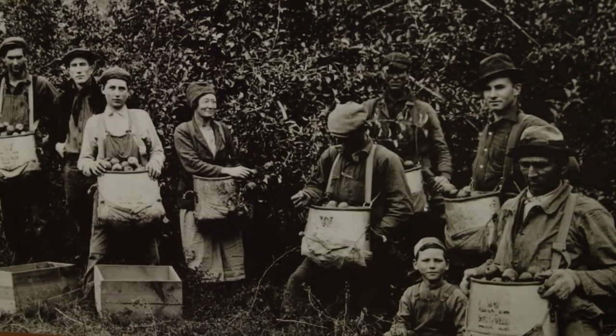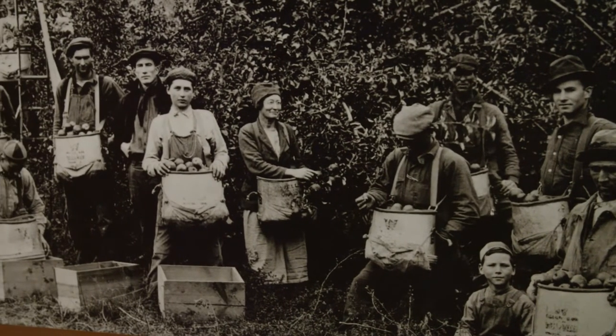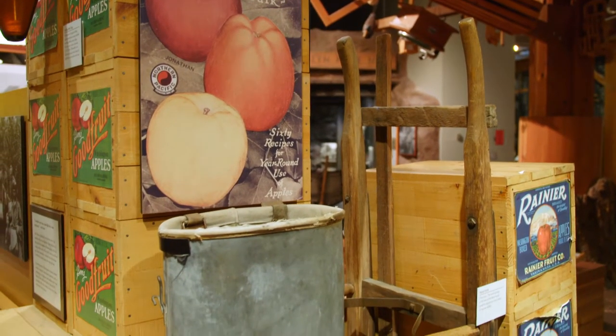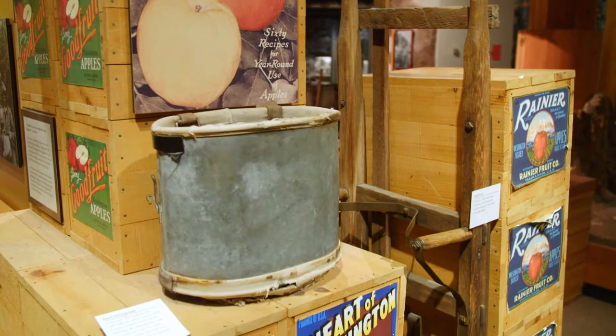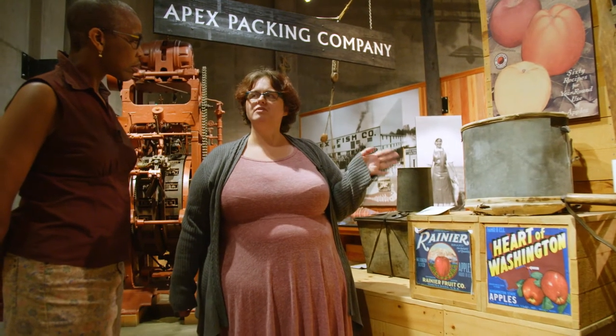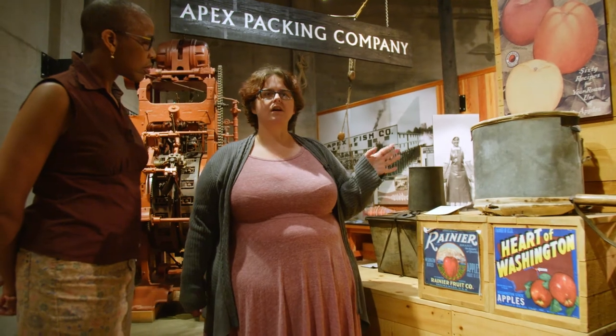Gwen showed me a fascinating object that was used in the apple fields. This is an apple picking bag from 1925. It's pretty rare to have an ordinary object like this survive that long because people generally just discarded them. An apple picker would generally be expected to work about 10 hours a day, and during that day they would be expected to pick, on average, between 50 to 80 pounds of apples in one of these bags.